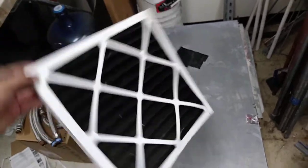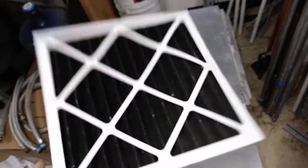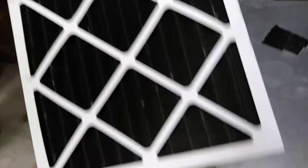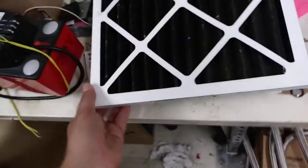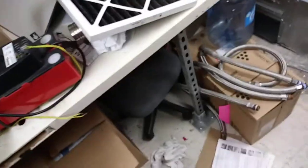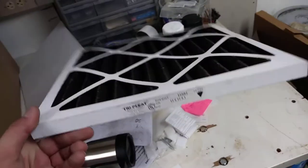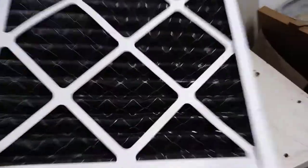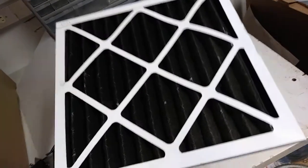Looking at it, I've seen filters this black that were charcoal filters — that's not what this is. I have over here, just so you don't think I'm joking, a box of 14 by 14 filters. This black one came out of there, and this happened in one normal filter cycle. It's not like it's overdue.